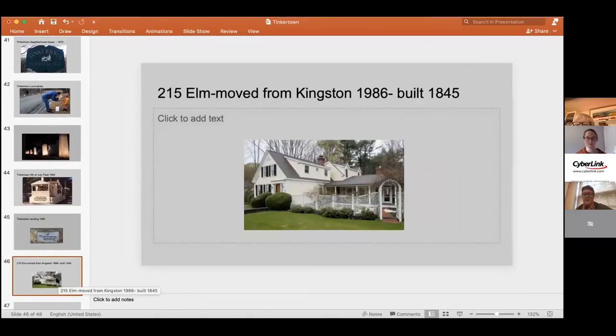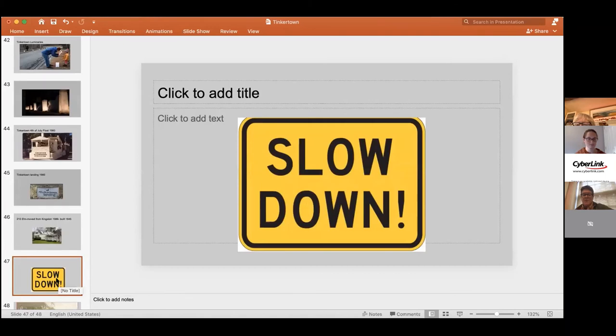One of the last houses moved into Tinkertown is this wonderful house at 215 Elm. It wasn't until 1986 — it was built in Kingston, right next to where the Big Y Plaza is today, right next to McDonald's. It was moved by Betsy Schlesinger, who rescued it — cut in half and moved to Tinkertown. It sits very proudly in the middle of Tinkertown and fits right in, with its Greek Revival look from the 1840s.